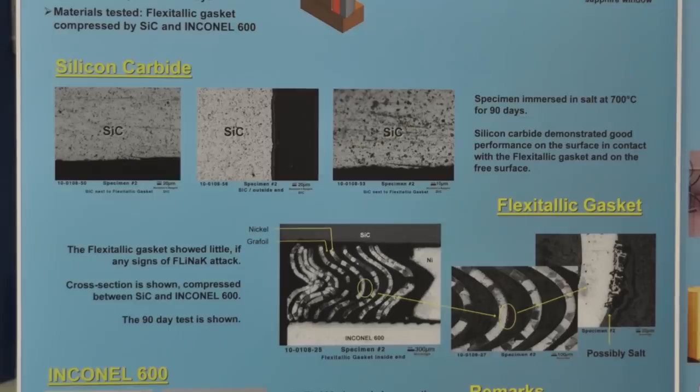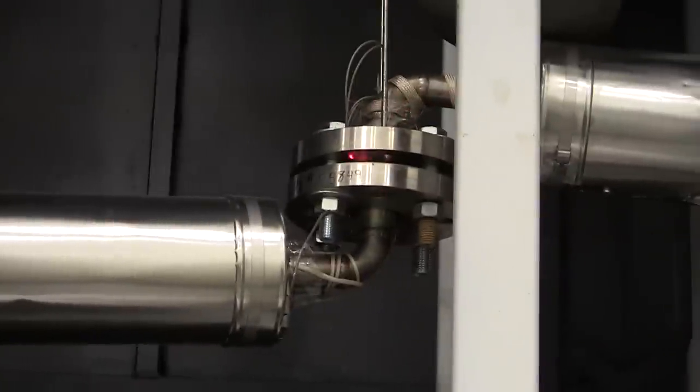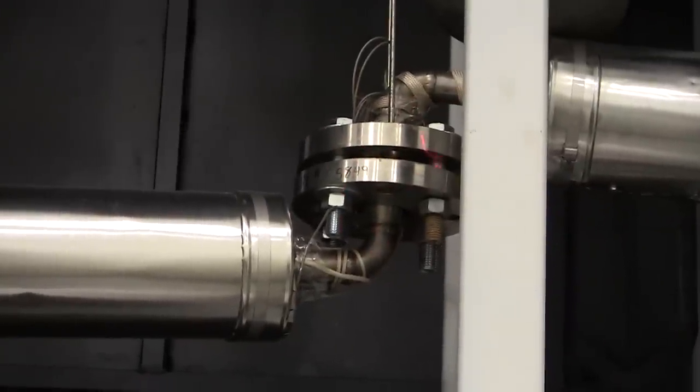Silicon carbide, even though we're using that as part of the design, that's part of the test — we're going to find out how that performs in a salt environment. There are a number of technologies that have never been done before in salt in here: that rotating flange up there to allow things to shift, the fact that we've got ceramic and metal pieces all in a single loop, and the nickel carbon-based gasket joints.